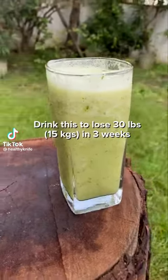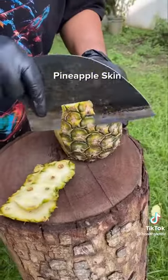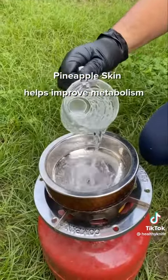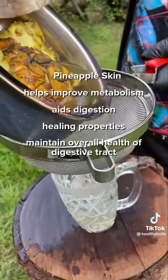Drink this to lose 30 pounds in 3 weeks. Pineapple skin is often discarded, but it has extreme benefits. It helps to improve your metabolism and aids digestion. Its healing properties maintain the overall health of your digestive tract.